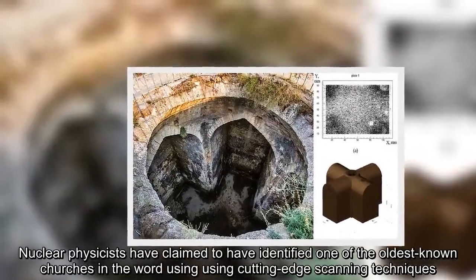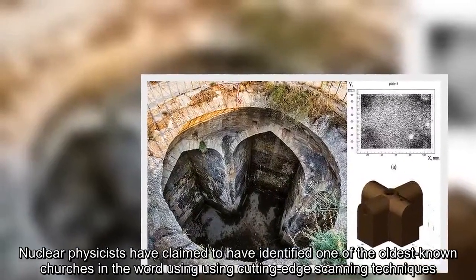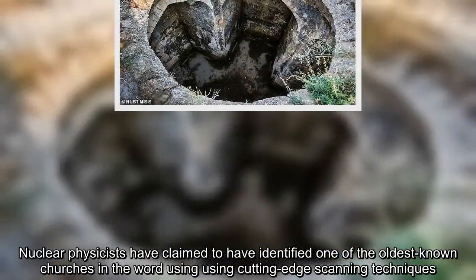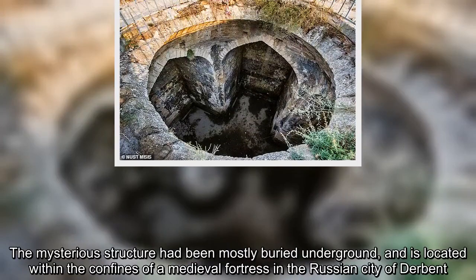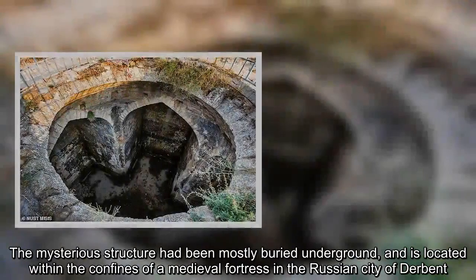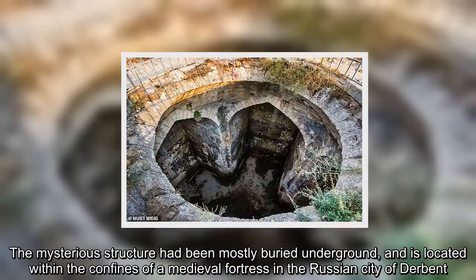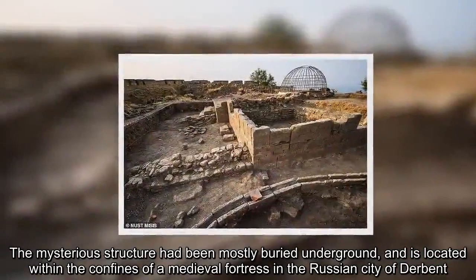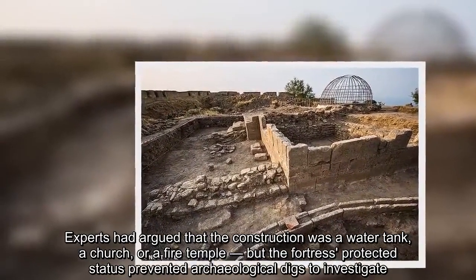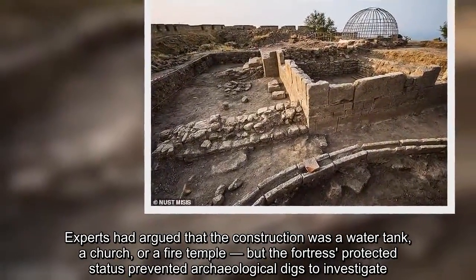Nuclear physicists have claimed to have identified one of the oldest known churches in the world using cutting-edge scanning techniques. The mysterious structure had been mostly buried underground and is located within the confines of a medieval fortress in the Russian city of Derbent. Experts had argued that the construction was a water tank, a church, or a fire temple, but the fortress's protected status prevented archaeological digs to investigate.